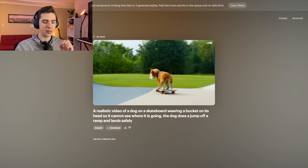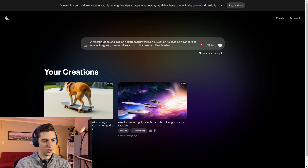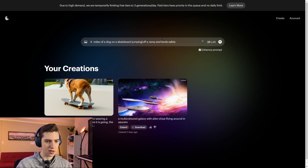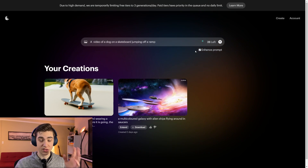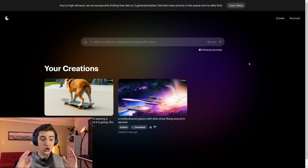Maybe we'll give it a little bit more of a simplified prompt. We're going to say 'a video of a dog on a skateboard jumping off a ramp' — simplify it just a little bit. We'll submit that and see how this compares to the longer, more complex prompt. But why the $73 million price tag? Why are investors putting so much money into this?